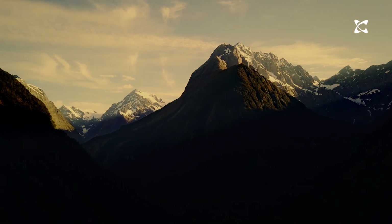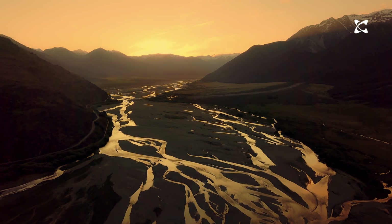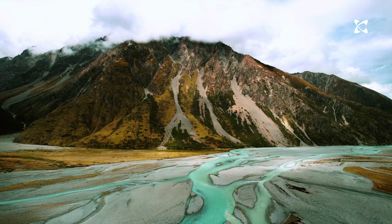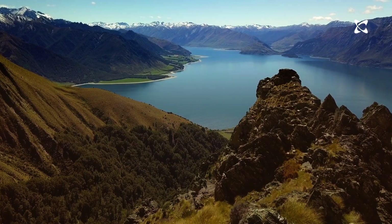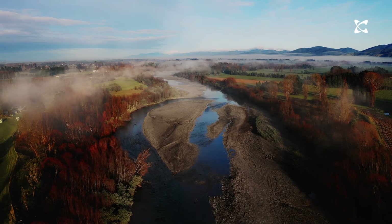Much of the movement on the Alpine Fault is sideways, but there's also some compression — pushing together — and an upward motion. The upward movement is what causes the sudden change in landscape between Westland and the high peaks of the Southern Alps, and the mountains continue to be driven upwards at a rate of about seven millimeters per year.